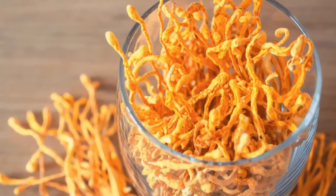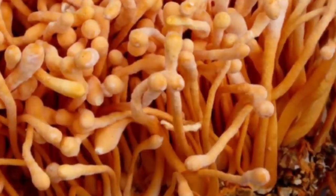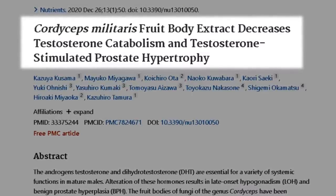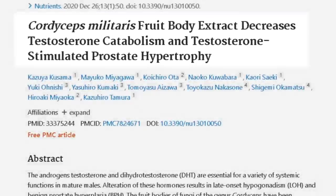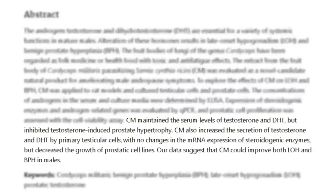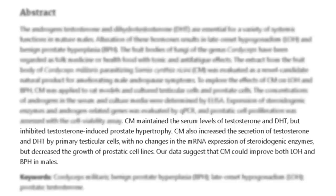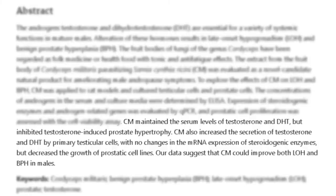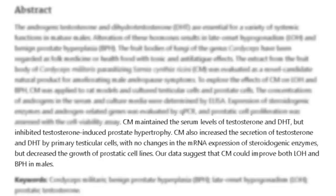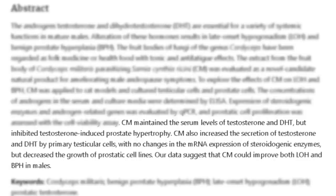At the start of this video, I said that cordyceps can decrease testosterone catabolism and testosterone-stimulated prostate hypertrophy. I'm referring to this study titled 'Cordyceps Militaris Body Extract Decreases Testosterone Catabolism and Testosterone-Stimulated Prostate Hypertrophy,' done in 2020. The authors noted that cordyceps mushroom maintained serum levels of testosterone and DHT, but inhibited testosterone-induced prostate hypertrophy. Cordyceps also increased the secretion of testosterone and DHT by primary testicular cells, with no change in mRNA expression of steroidogenic enzymes, but decreased the growth of prostatic cell lines. The data suggests cordyceps could improve both later-onset hypogonadism and benign prostatic hypertrophy in males.